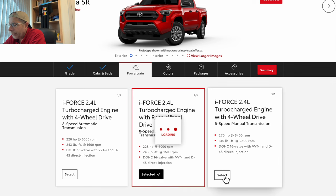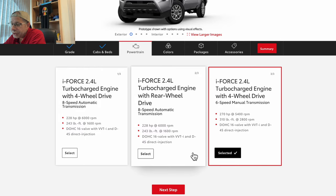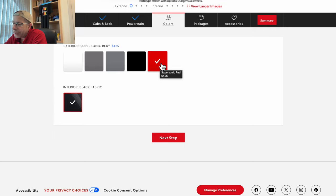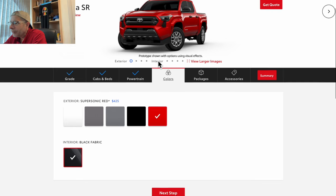Let's try the manual transmission — that's also $38,395. So the cheapest you can get for powertrain and transmission is going to be the 2.4-liter with rear wheel drive. Let's select that and go to the next step. Remember, I'm building the cheapest one I can build. Color-wise, it pre-selects the supersonic red, which is a $425 adder.